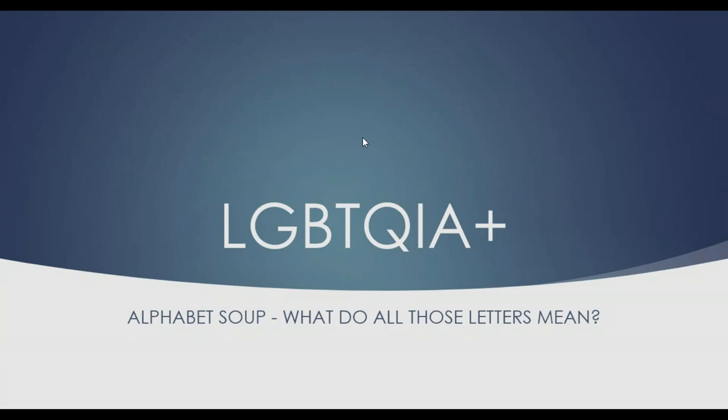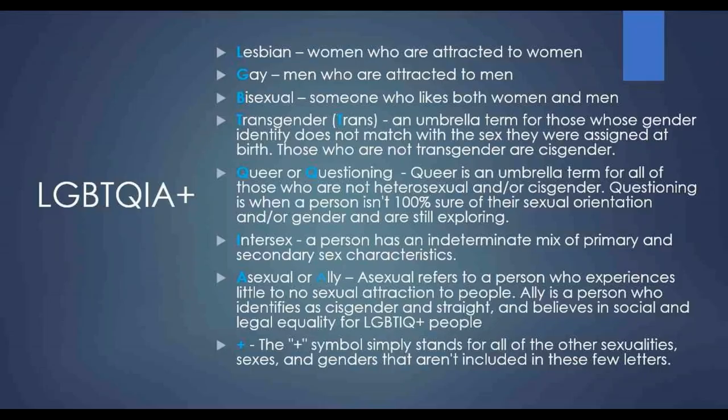LGBTQIA+ — the acronyms really are an alphabet soup, and a lot of people, myself included, sometimes need some references as to what all these letters mean. The first few, LGB, most people are pretty familiar with: L — lesbian, G — gay, B — bisexual.